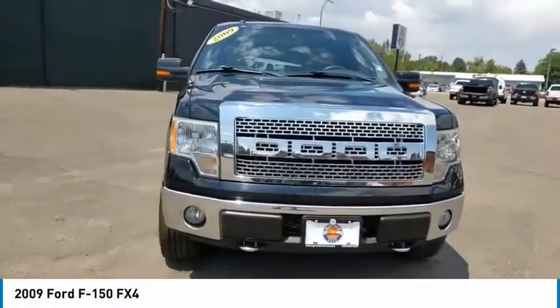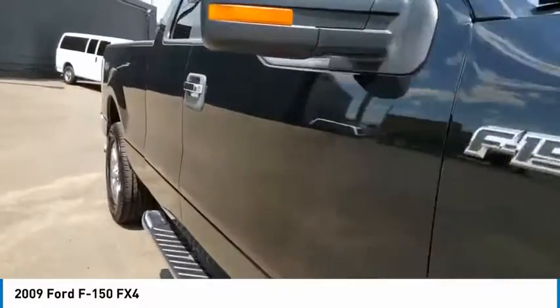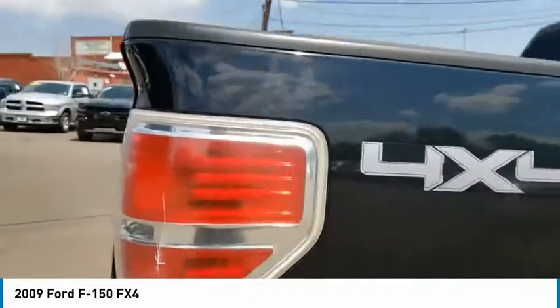Make a great choice today with the 2009 F-150. A Ford F-150 knows how to handle any situation. It's built to follow orders, no whining.